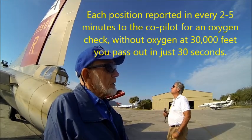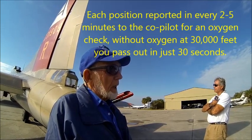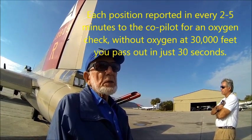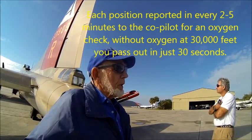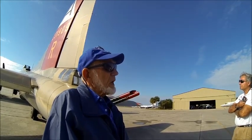Starting in the tail, the tail gunner would say, 'Tail gun, oxygen okay.' And each position in turn, going right from the tail to the nose, would report oxygen okay. Because without oxygen, you had less than 30 seconds.